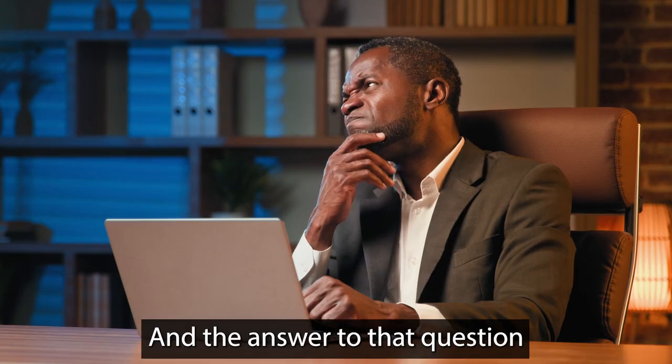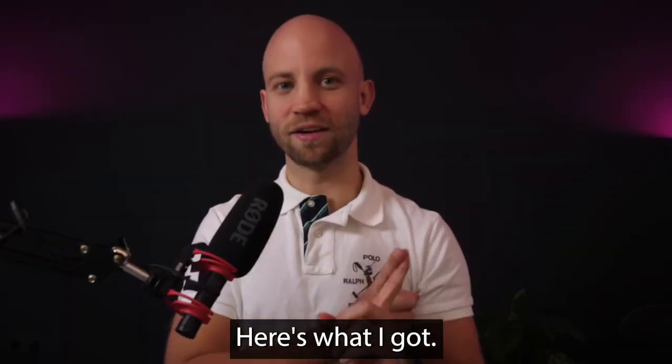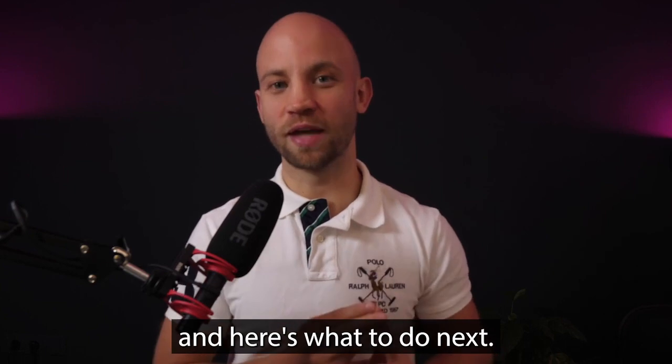The answer is that you just follow a very simple three-step framework: here's what I got, here's how it's gonna help you, and here's what to do next.